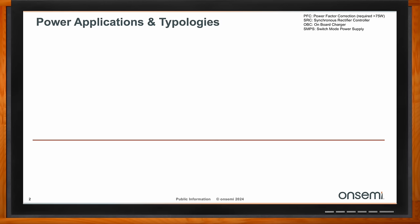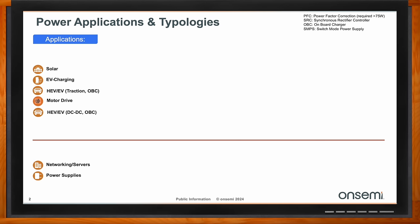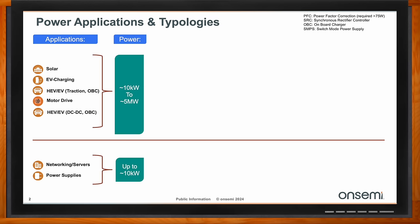When you look at silicon carbide applications, it's really quite wide. It includes solar, EV charging, traction inverters, onboard charging for EV and hybrids, motor drive, DC to DC, as well as networking server and power supplies. There's a bit of a dichotomy — network servers and power supplies are roughly up to 10 kilowatts, while from 10 kilowatts to 5 megawatts you have the larger applications: the megatrends for solar, EV charging, and motor drive.